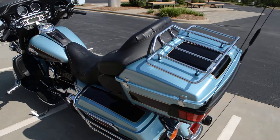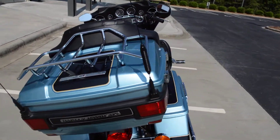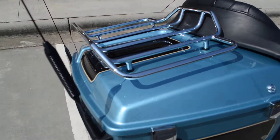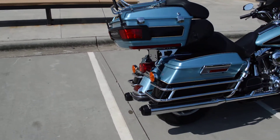Coming around, it has a detachable Tor-Pak system, so you can take this Tor-Pak off. It also has a Tor-Pak rack. And some Reinhardt slip-on mufflers, so it sounds real good.